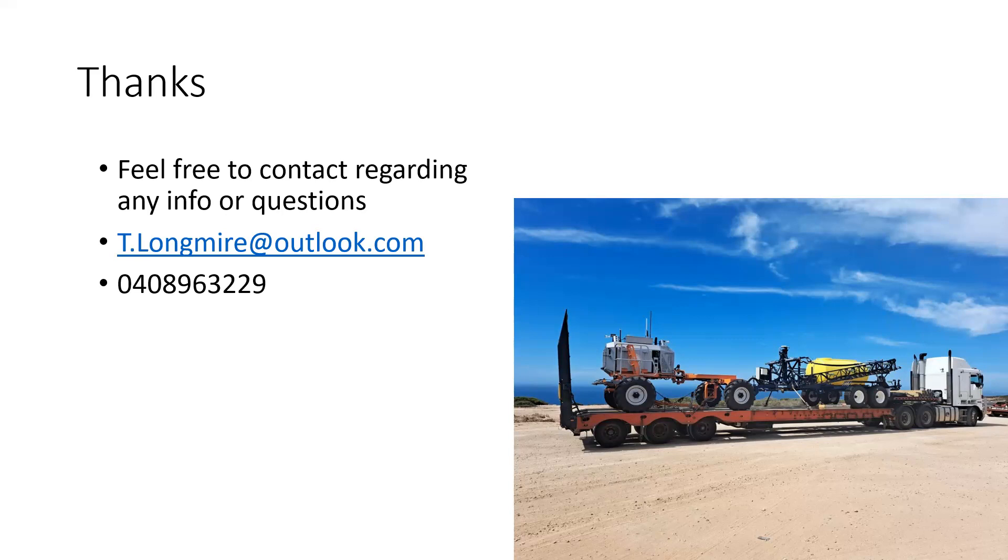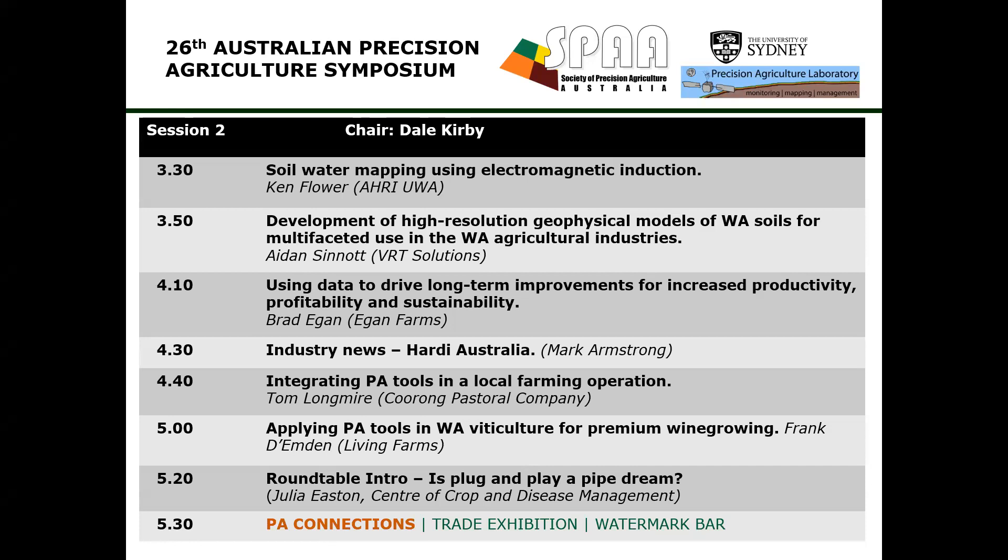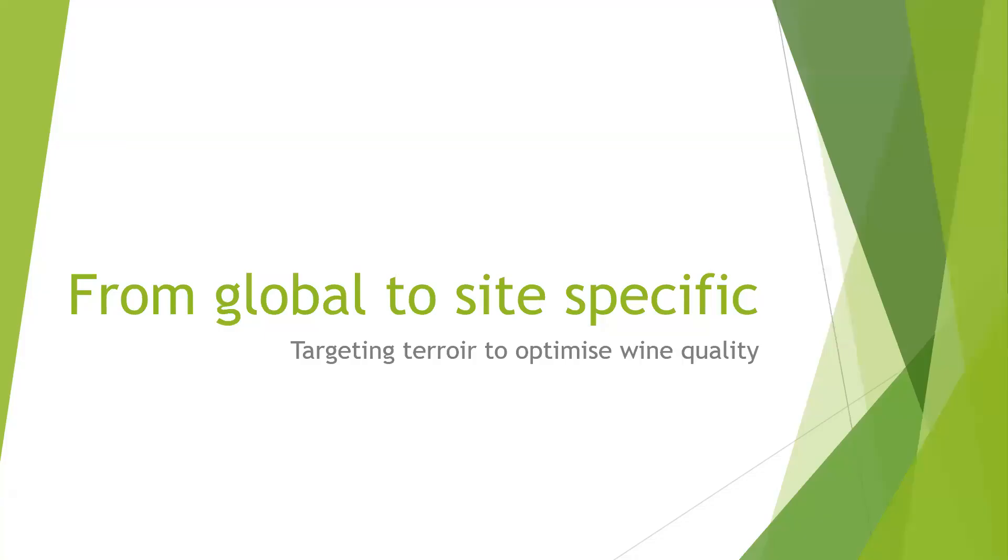Our second-to-last speaker is Frank Demden from Living Farms, who's going to talk about applying PA tools in the WA viticulture space for premium wine growing. Frank has been involved with viticulture over the last 20 years while mainly working in broadacre. He'll be looking at a couple of properties he's been working on recently — one a work in progress, the other he knows better.